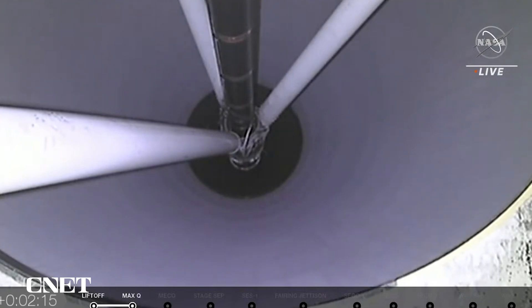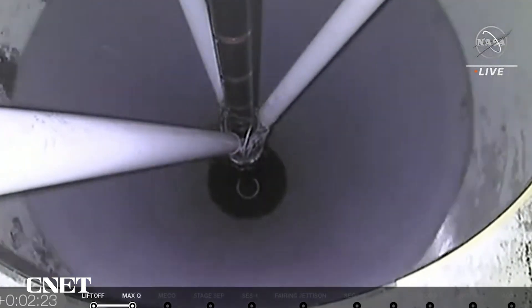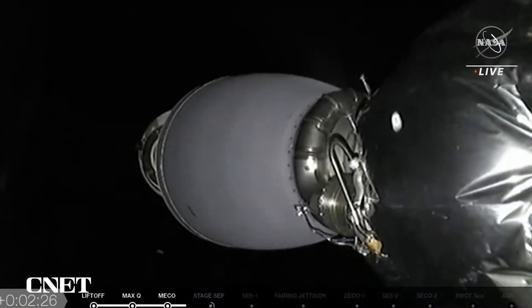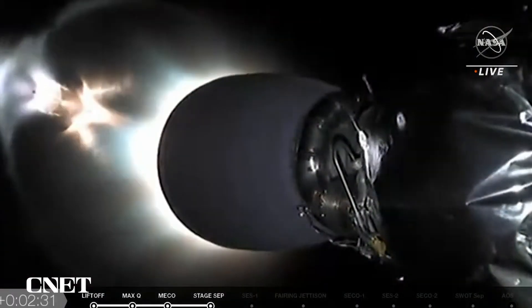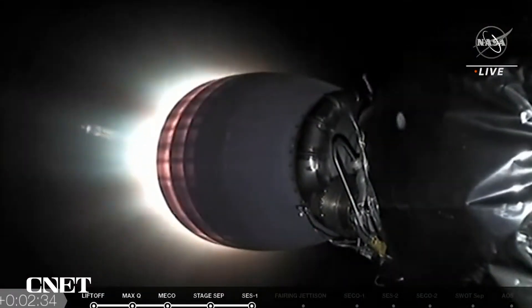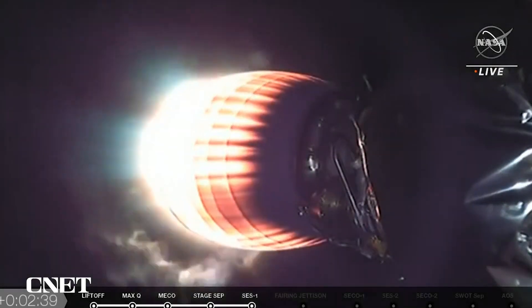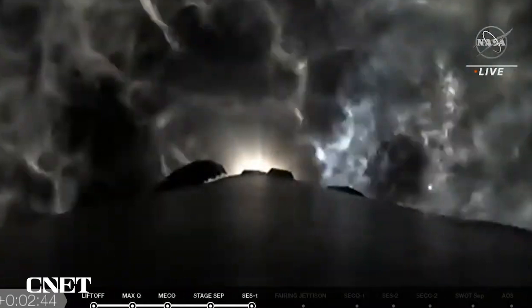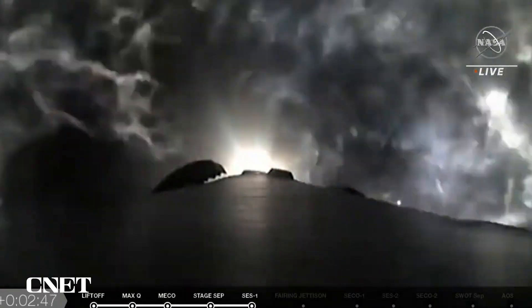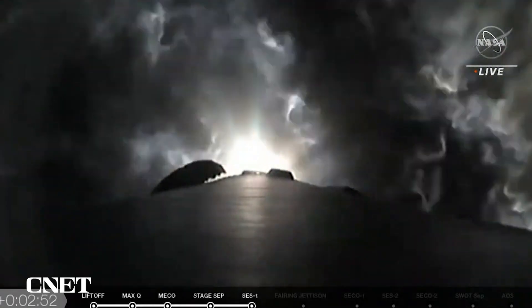Stage 1 will do a flip and do a boost-back burn to orient itself back towards Earth for landing here at the Space Force base. The camera's looking up towards the second stage. Stage separation confirmed. Live video of stage 1 and 2 separating. MVAC ignition. There's a good look at the MVAC ignition coming to life. You are seeing the stage 1 booster do its flip, and now the engine bell of the MVAC engine is lit up.